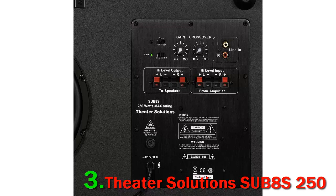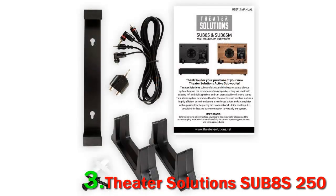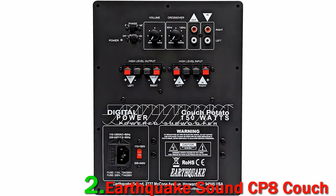This slim sub is capable of delivering tight, punchy bass with an astonishing amount of clarity. The bass has just the right amount of boom — not exactly floor-shaking, but loud and powerful enough to make the room rumble when required.